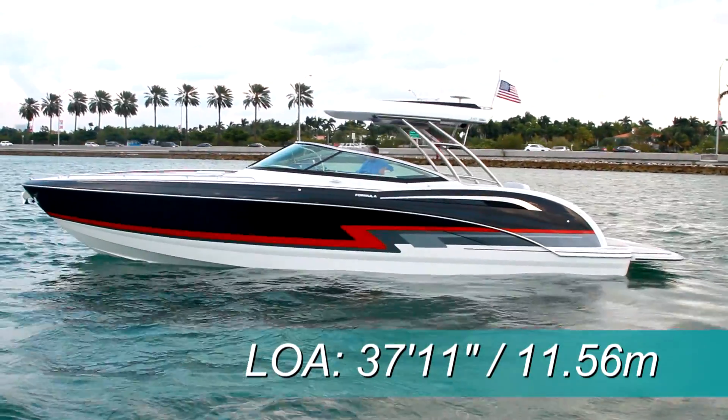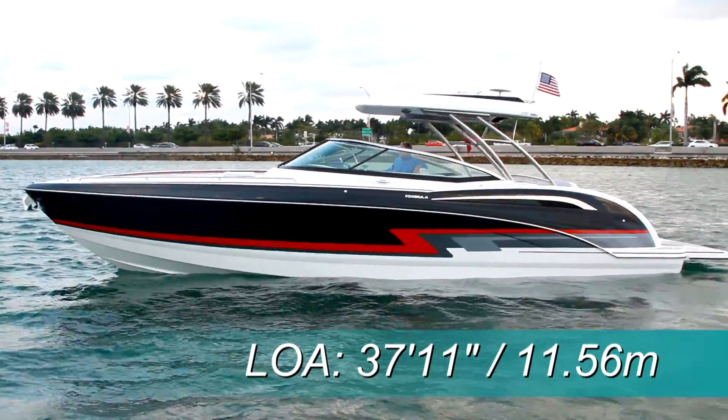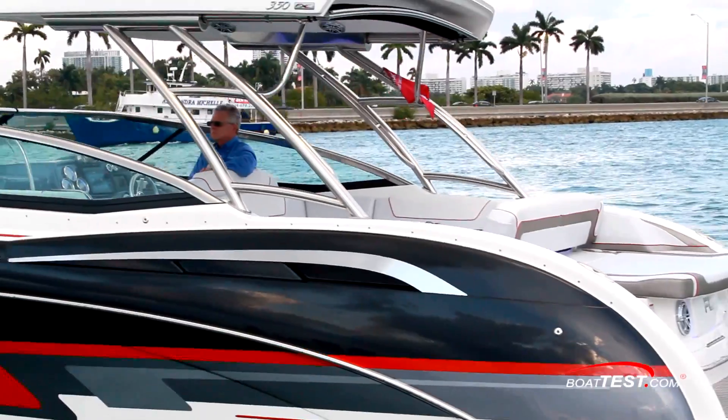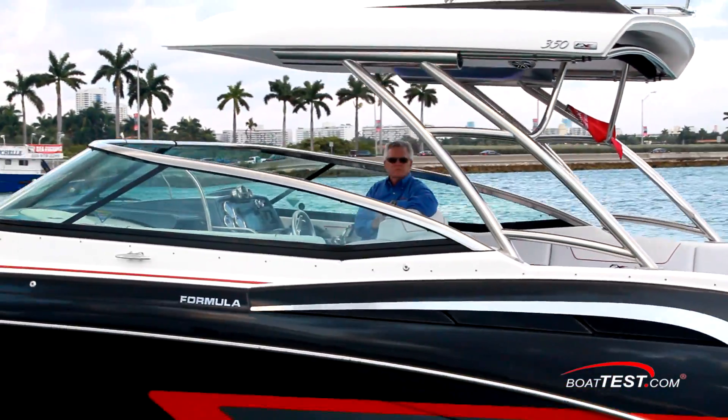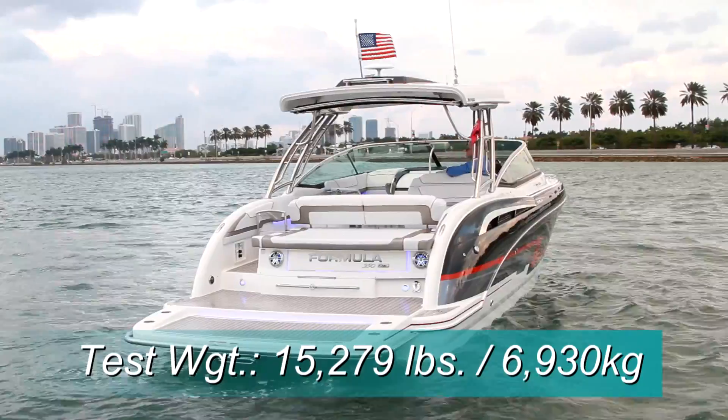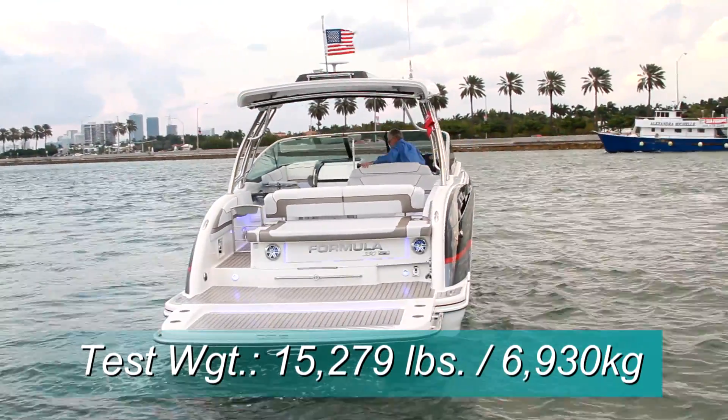The Formula 350 SS has a length overall of 37 feet 11 inches, a beam of 10 feet 9 inches, and a draft of 39 inches. With an empty weight of 13,470 pounds, full fuel, and three people on board, we had an estimated test weight of 15,279 pounds.